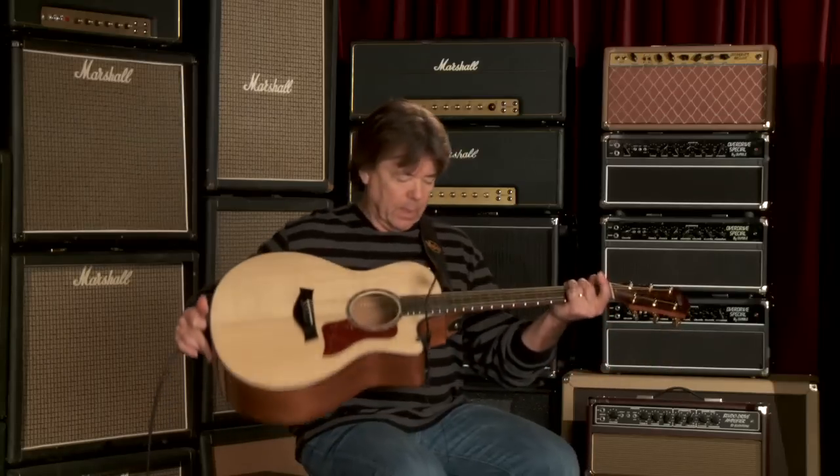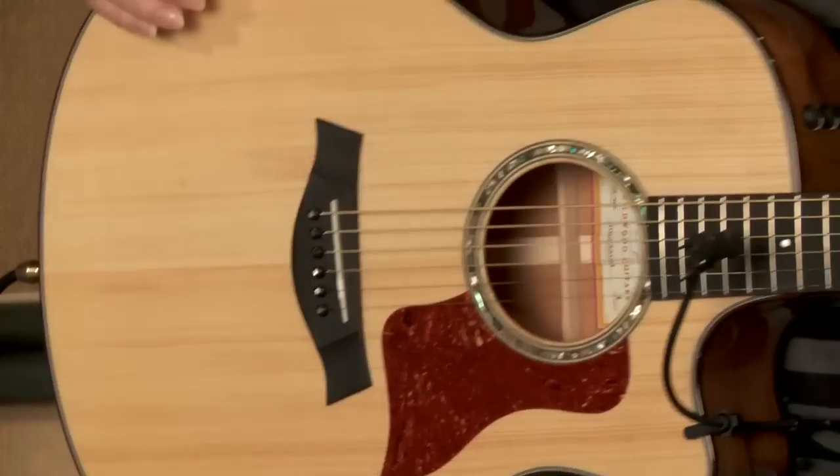Very nice. This has Adirondack bracing — that's what the CV is all about.